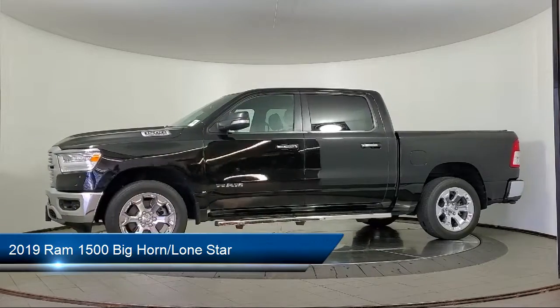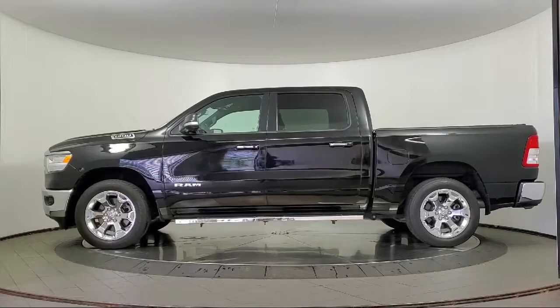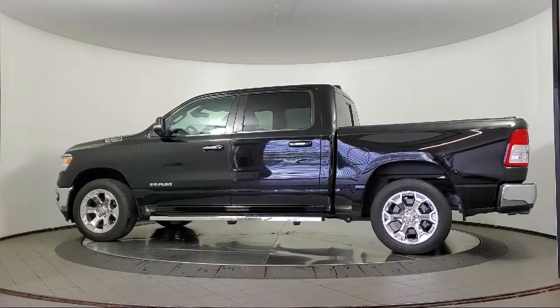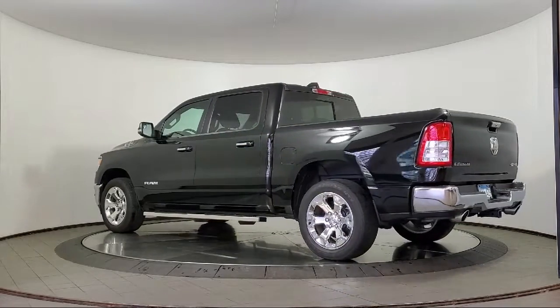chrome bumpers, heated front seats, park view rear backup camera, leather steering wheel with auto tilt away, Sirius XM satellite radio, air conditioning with ATC dual zone control, and a remote start system.